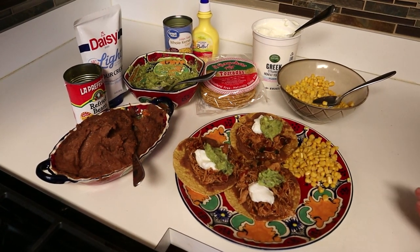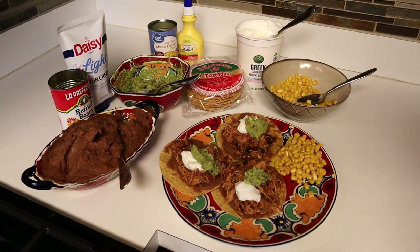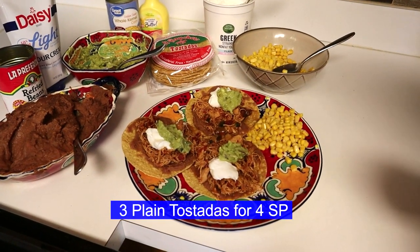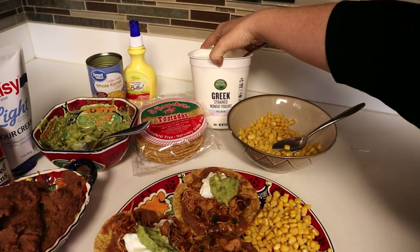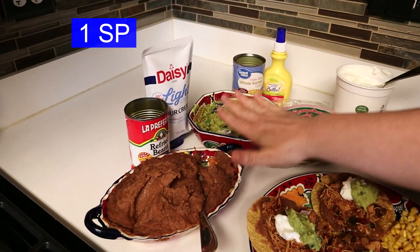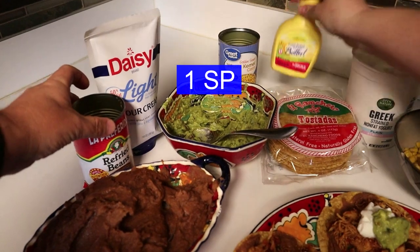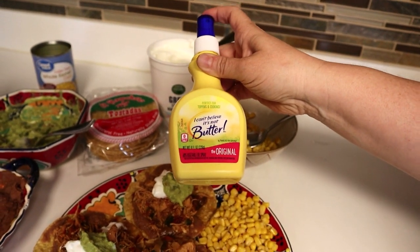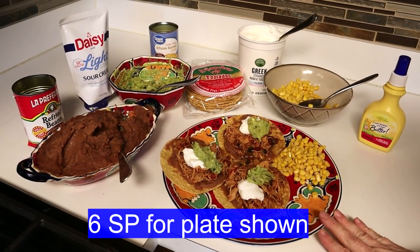Happy Cinco de Mayo! As promised, here is our chicken tinga — it's a WW recipe. For three tostadas, the total is four points: corn is zero, nonfat Greek yogurt is zero on blue, beans are zero, light sour cream is one point for a tablespoon, and two tablespoons of guacamole is one point. We also sprayed the corn with I Can't Believe It's Not Butter spray — that's zero points up to 13 sprays. We are really excited about this meal!